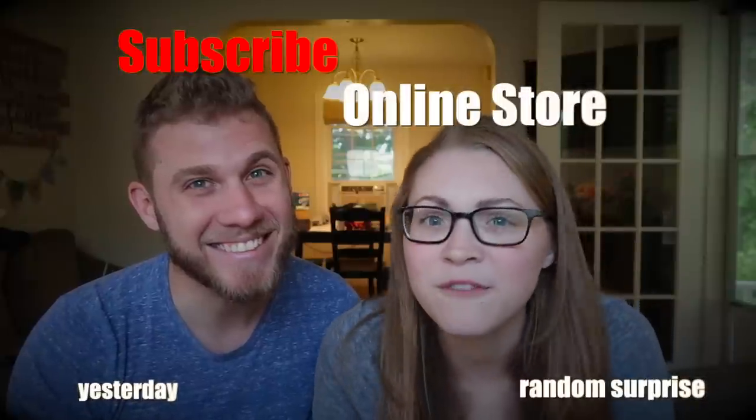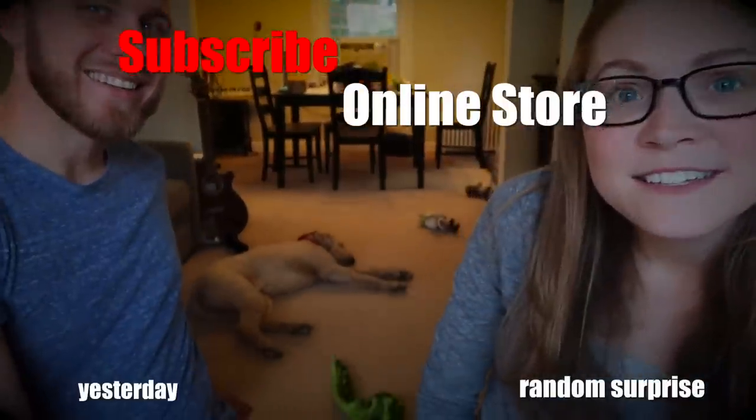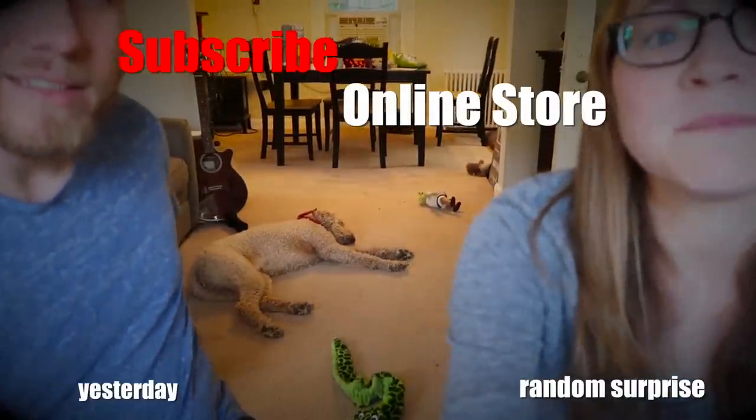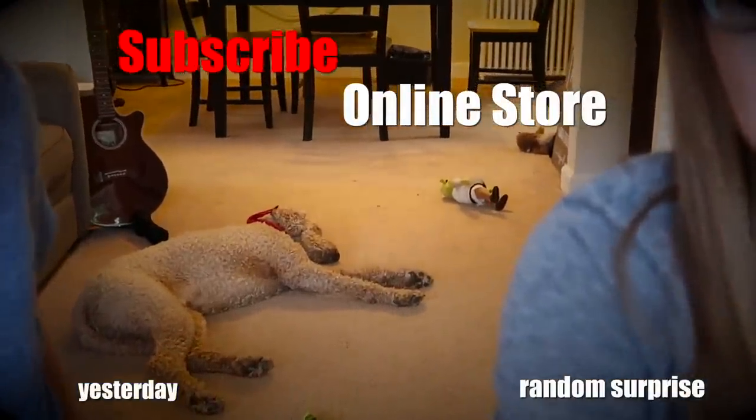And as always, we will see you tomorrow. Good night! And it wouldn't be a Brightlight vlog without Ollie at the end. Hey Ollie boy, do you want to come say good night? Ollie, are you alone? I think he's asleep. Okay, good night Ollie. We'll see you tomorrow. Good night!